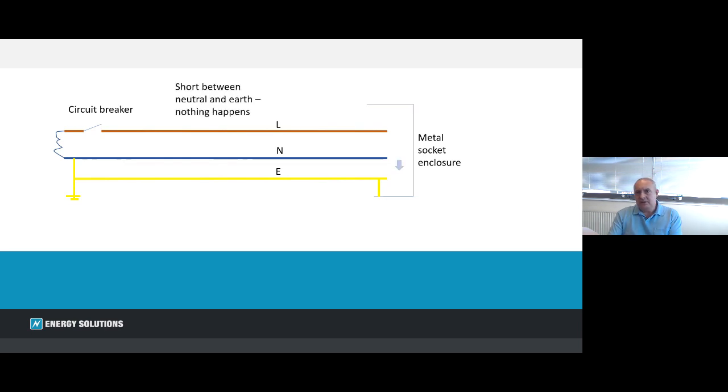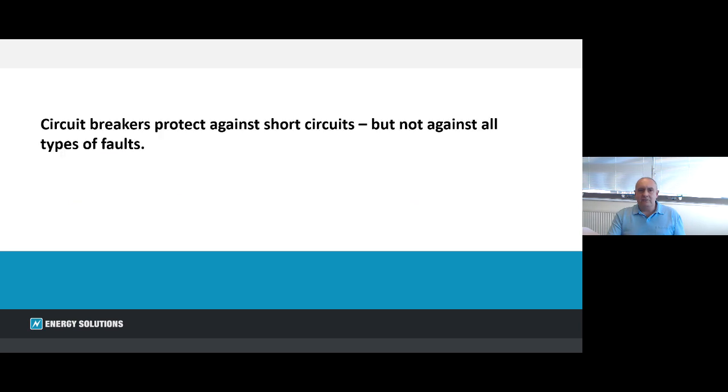But if we introduce the fault between the neutral and the earth, nothing happens. That's because there are no angry pixies there — we've got zero volts in the neutral because it's grounded on the left hand side. There's no potential to drive any current in this circuit, and in fact there's no circuit breaker in that circuit either. So that fault doesn't get cleared and remains in place. We can see that circuit breakers protect against faults but not all types of faults.